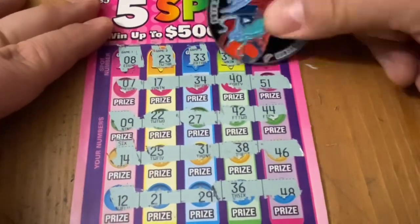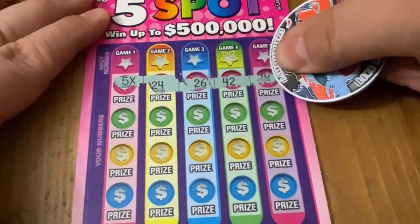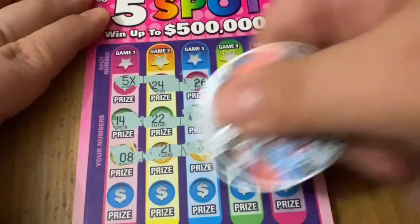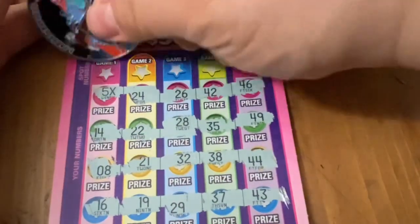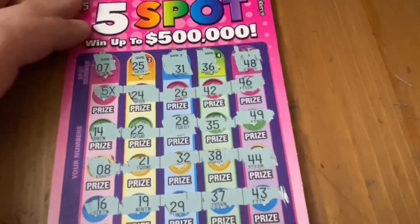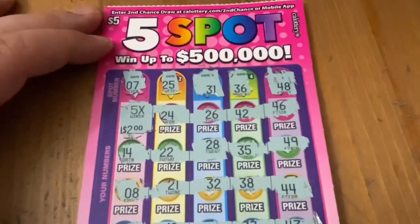All right, ticket 30, let's check this one out. Hey, 5x right off the top — I like that! Let's see if there's anything else. Nope, just the one 5x, but that's good. 7, no match. No match on 25, no match on 31, no match on 36. No number matches, but there is a 5x multiplier worth $10. Ten back out of the forty — good place to start.